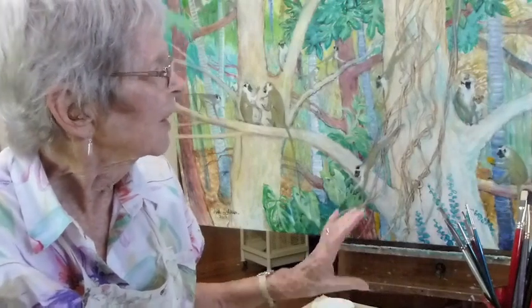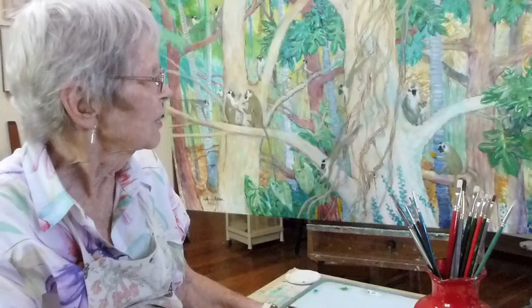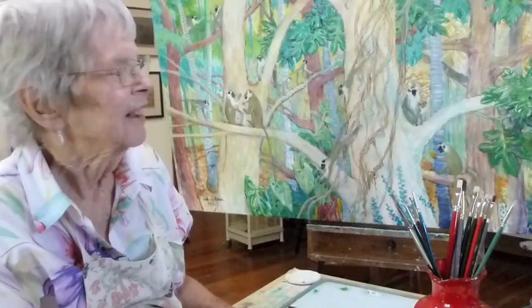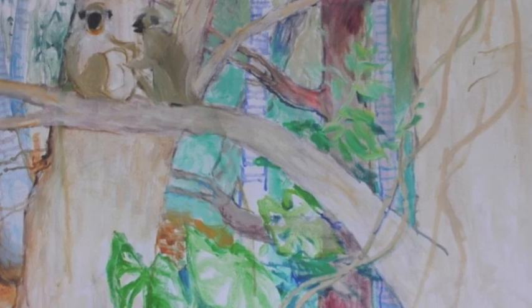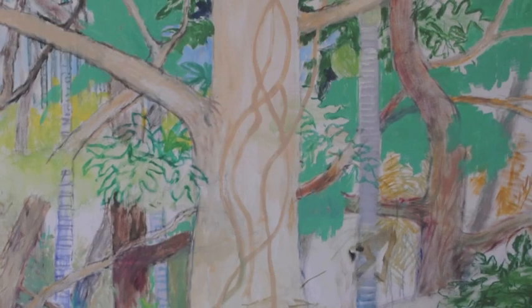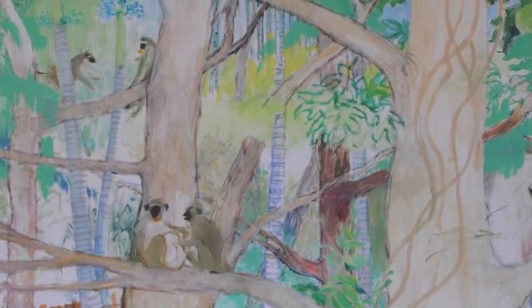Working one bit at a time because you have to let it dry. I didn't want it to be too naturalistic, so I just splodged in leaves and things. And worked on all these vines — I've got to put a few more in, but I don't know where the spaces are to put them in yet.